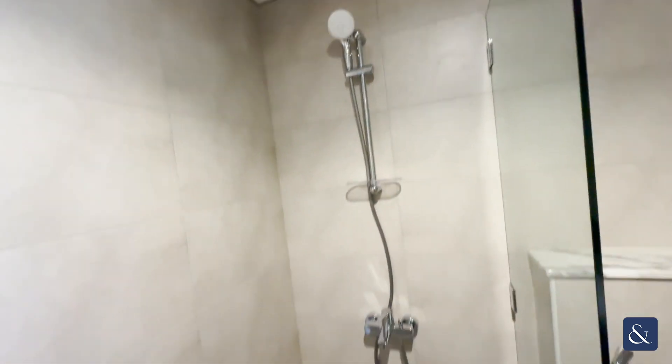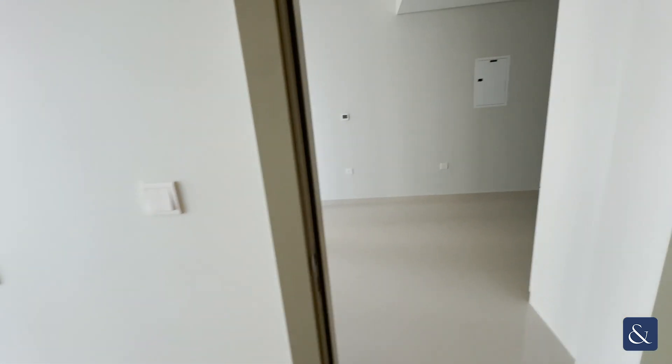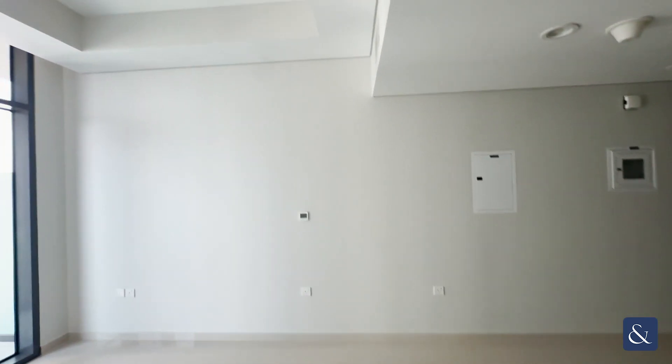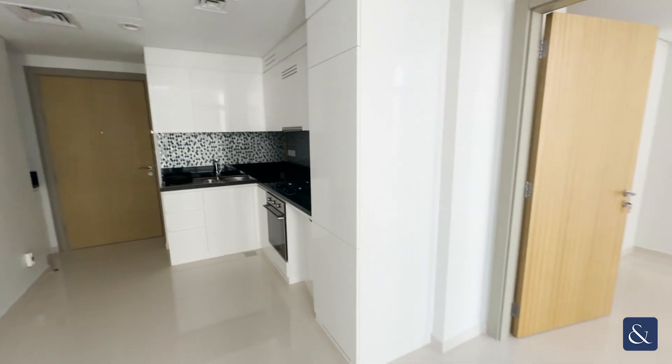So it's a brand new tower, never been lived in before. It does come unfurnished. At the moment the asking price is 1.45 million. Any questions or queries, please do get in touch. Thank you for watching.